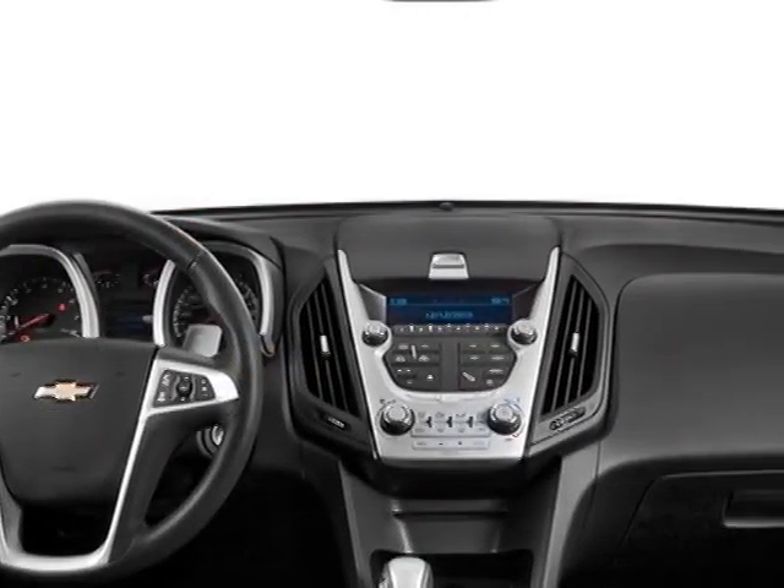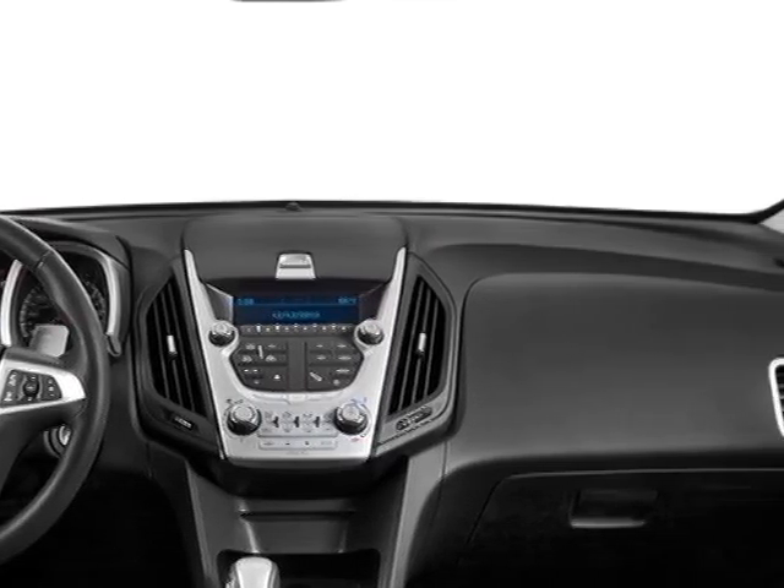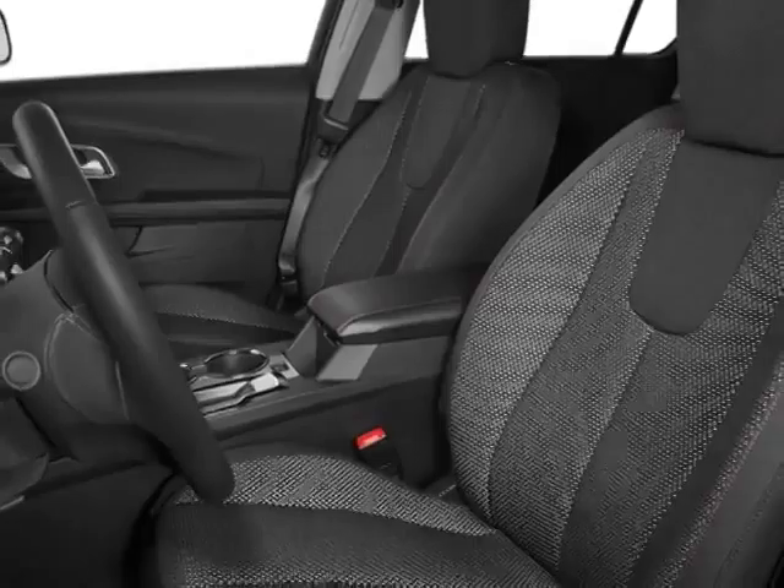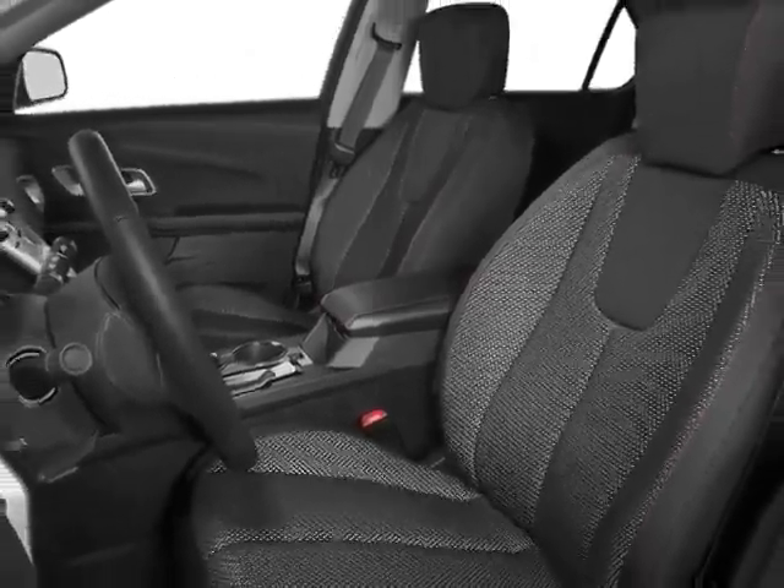This Equinox boasts a 2.4-liter engine and has a 6-speed automatic transmission. Additional options for this vehicle include steering wheel radio controls, climate control, and keyless entry. Call 888-817-5744 or email our friendly sales staff today to schedule a test drive.